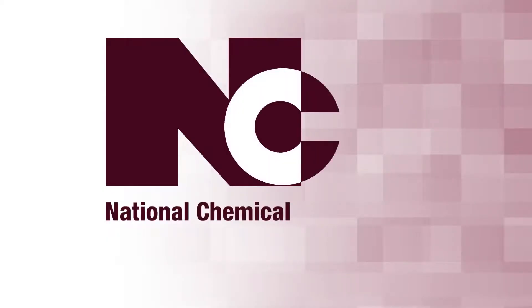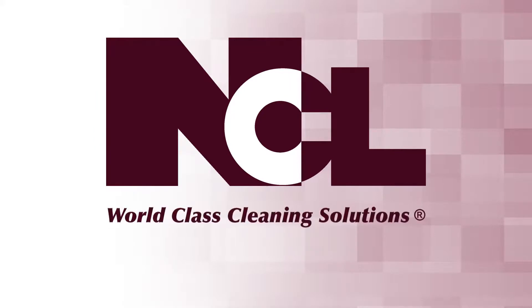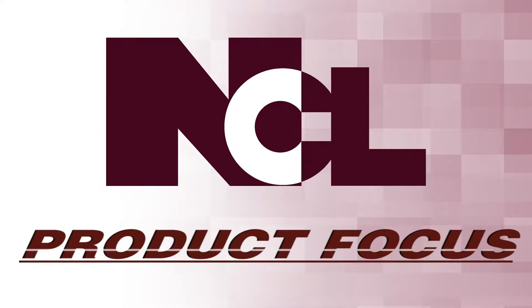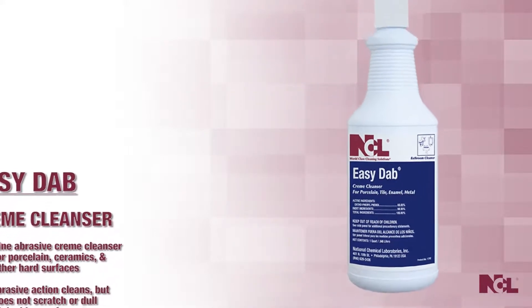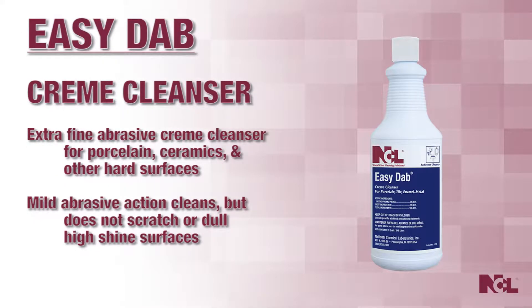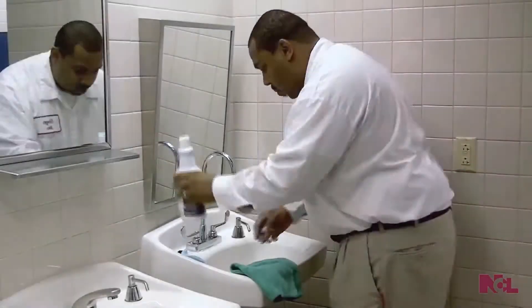National Chemical Laboratories, producers of world-class cleaning solutions. Product focus: Easy Dab, an extra fine abrasive cream cleanser for porcelain, ceramics, and other hard surfaces. The mild abrasive action cleans extraordinarily without scratching or dulling high-shine surfaces.